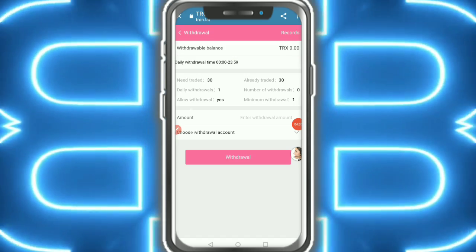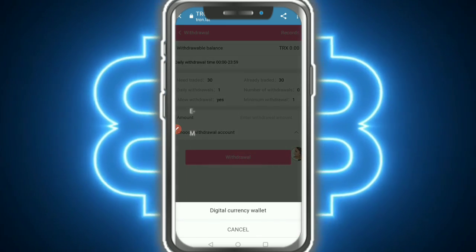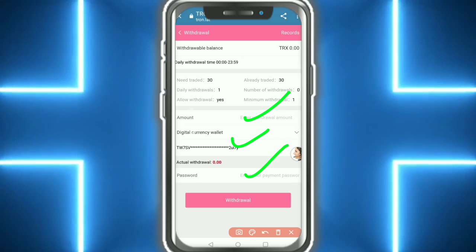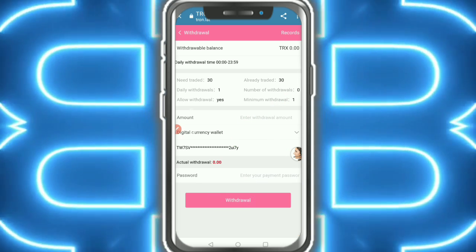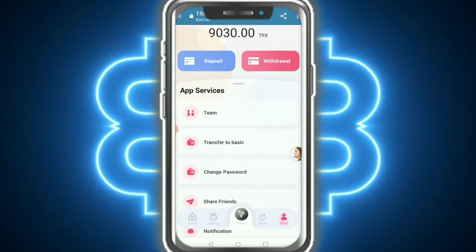After confirmation, successfully entered the address. Fill in the details — this is my Binance address. Fill in the details and tap on 'Submit'. The withdrawal record will show like this. It is very simple — just continue.